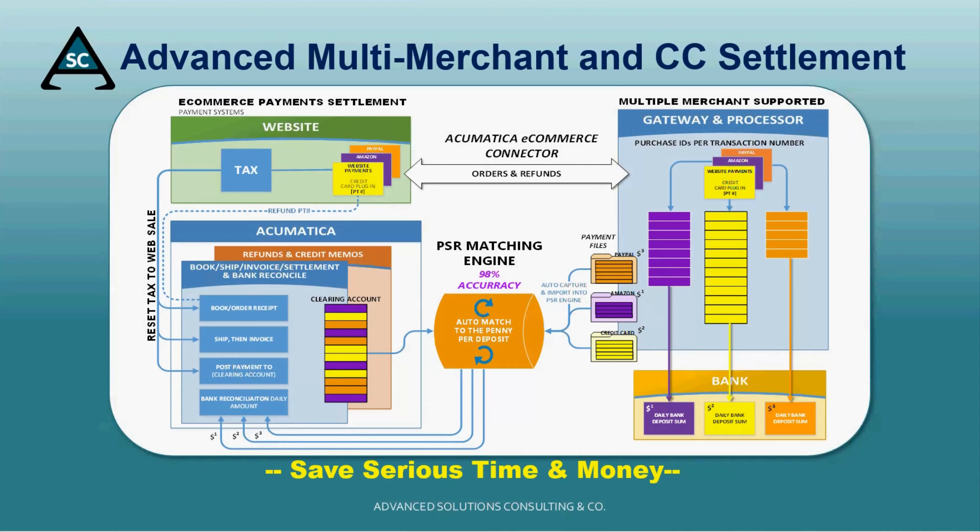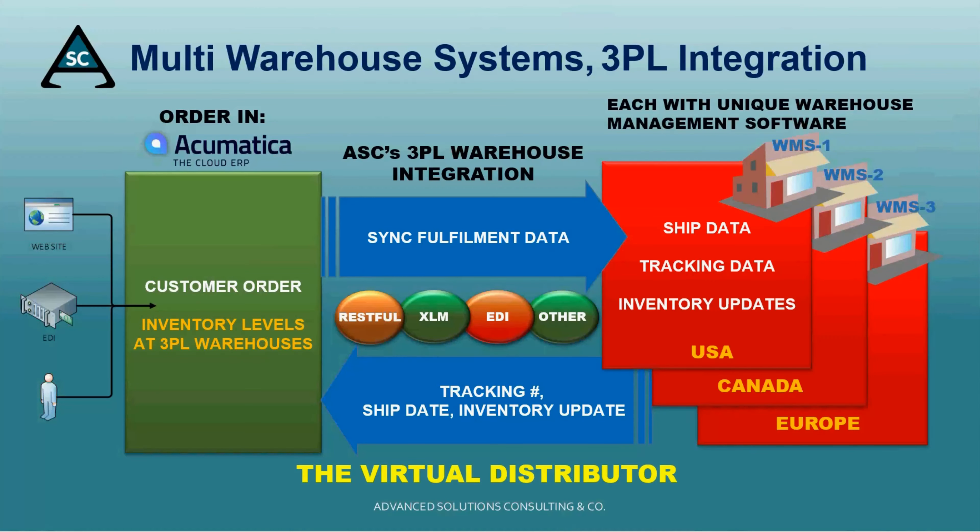The tool also solves the pesky problem of ensuring tax values in Acumatica are aligned with their tax source value from a website.